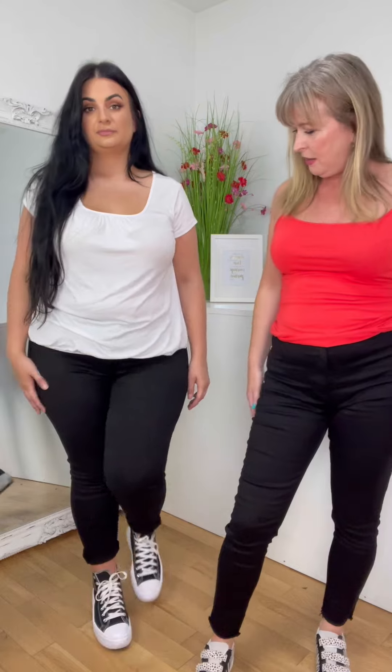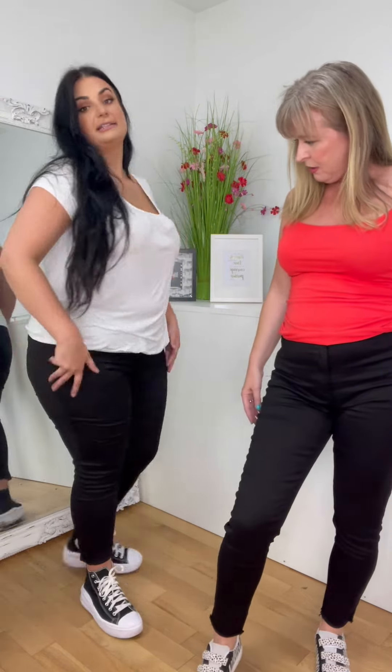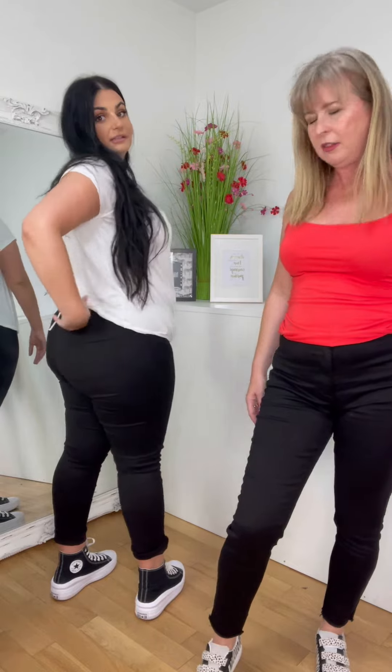Sizes — they come in a 14, 16, 18, and 20. I'm in the 14 and they're fine. Jess is in the 20 and it's just the rise — on the thighs they're fine everywhere, they do cover the bum as well. She would just prefer them a little bit higher for her shape. But they're a nice pair of jeans — a nice black jean. We might order more, we'll see.